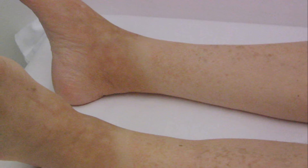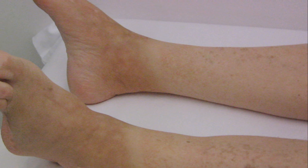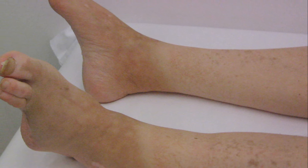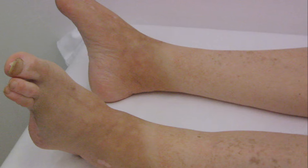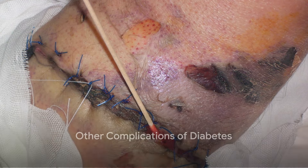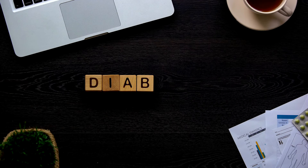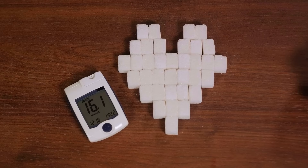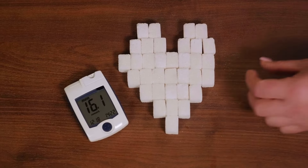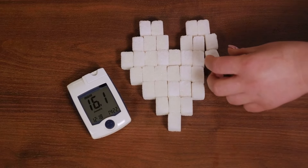Diabetic foot is just one of the many complications of diabetes. This is why managing your diabetes effectively, keeping your blood sugar levels in check, and taking good care of your feet is so crucial to your overall health. Diabetes, if not controlled, can lead to a myriad of other complications. The high blood sugar levels that characterize diabetes can have wide-ranging effects on the body, affecting everything from your heart to your eyes.